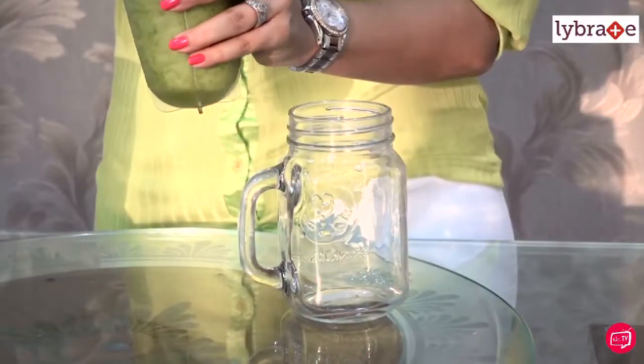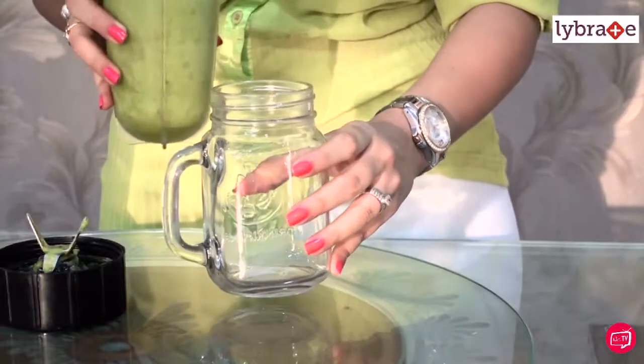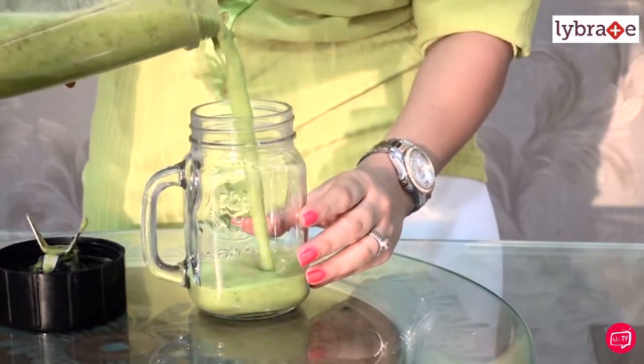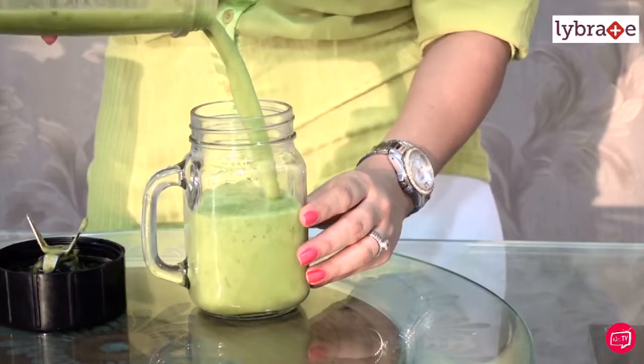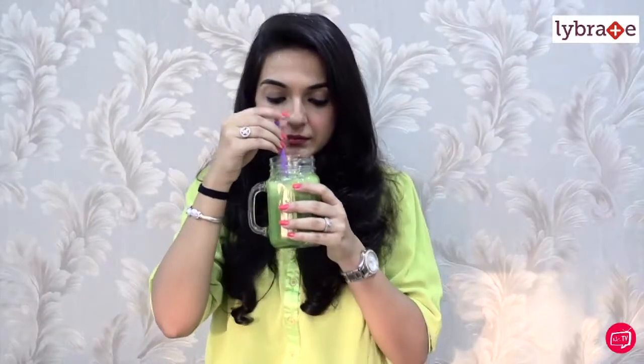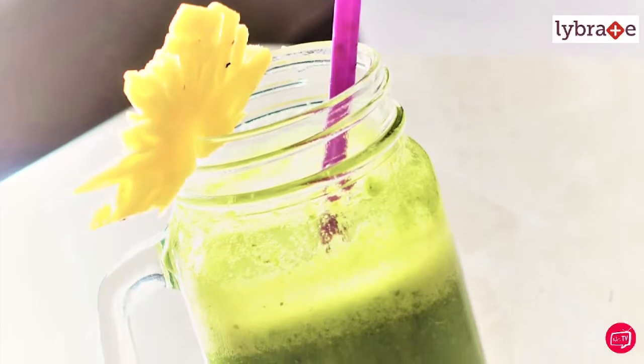My juice or smoothie is now ready. I'm not going to be straining this because I want to keep all the fiber intact so that it keeps me full. Wow, oh my god, this smells so fresh and alive! You can actually start your day with this lively green juice, or replace any of your heavy mid-meals with this and you're good to go.